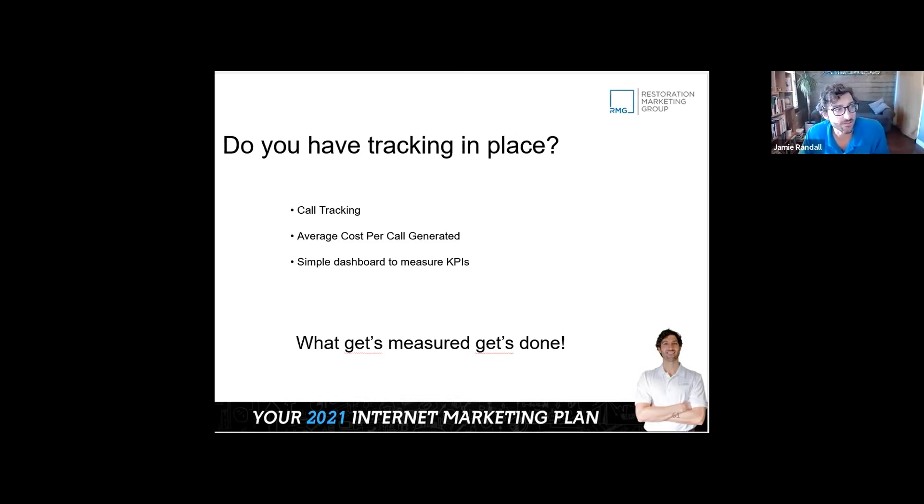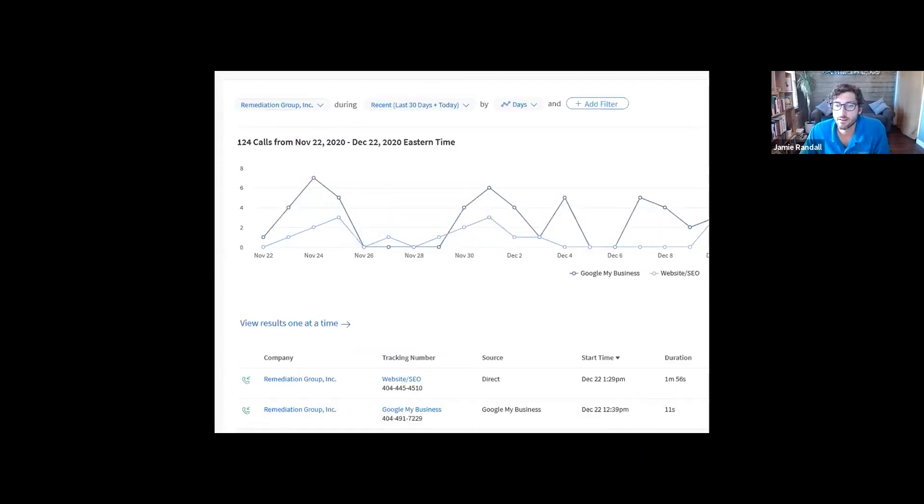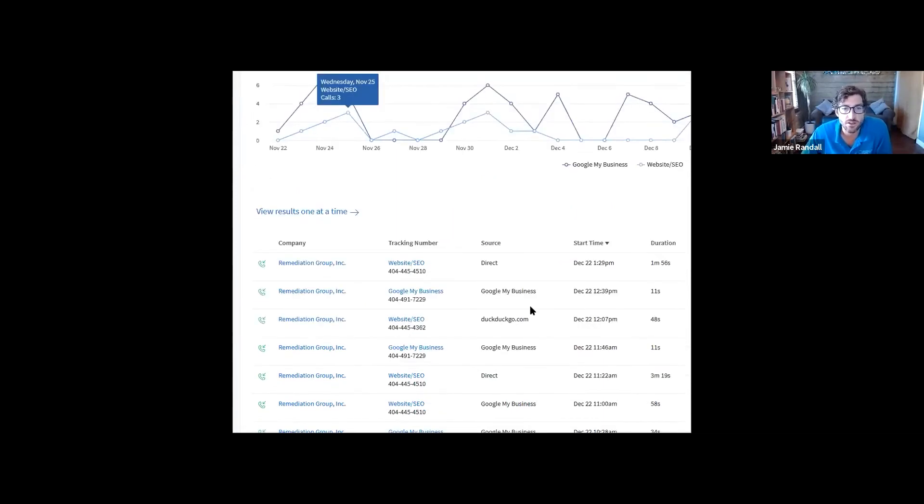It can get pretty expensive in this industry, but start with call tracking in place. I'll just show you — I was checking on a client earlier. We can see they've gotten 124 calls in the past 30 days, which in the restoration world is solid — that's easily seven figures plus.